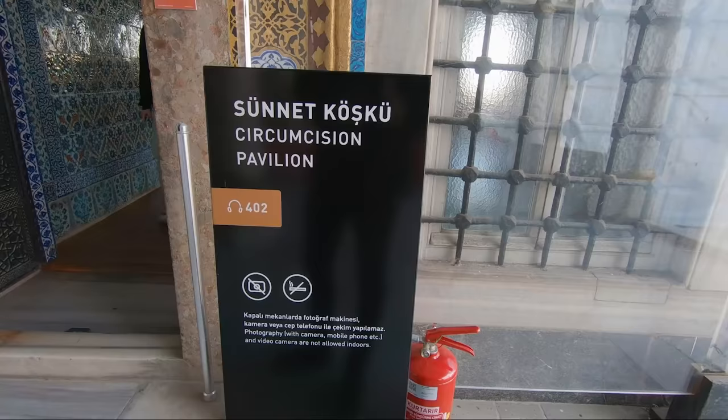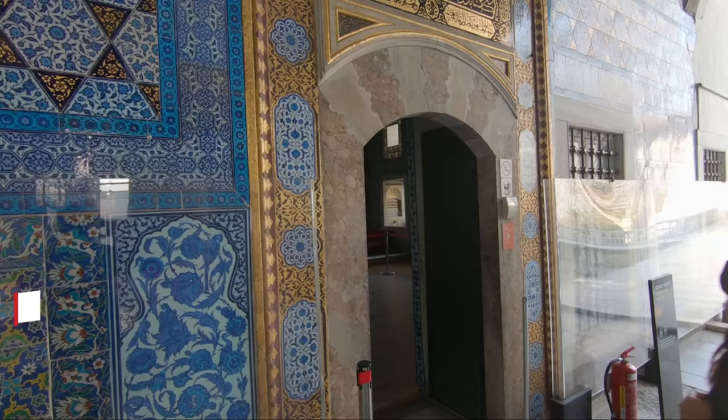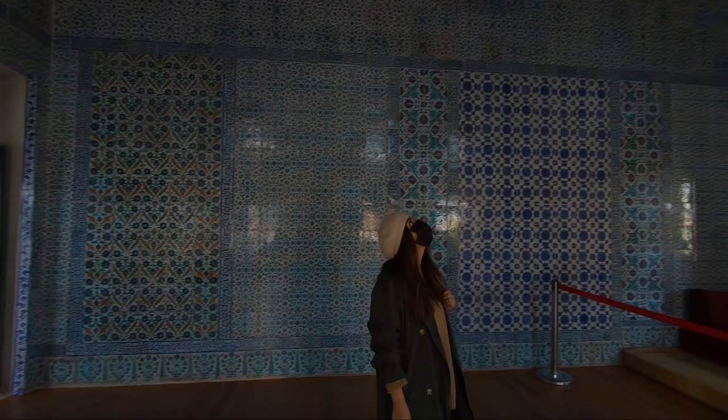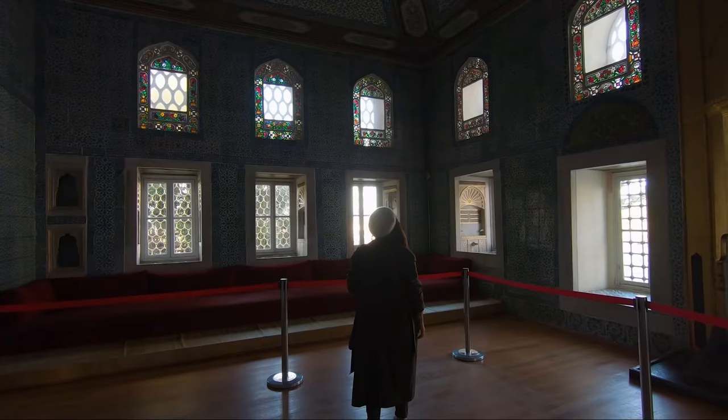It was built during Sultan Suleiman's period and underwent many restorations until it acquired its current aspect during Sultan Ibrahim's first reign. It is where the circumcision of young princes took place.